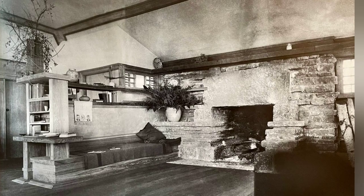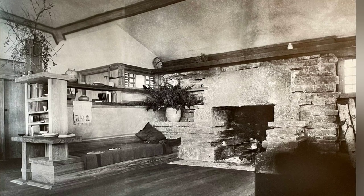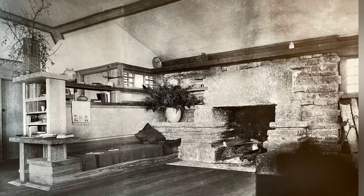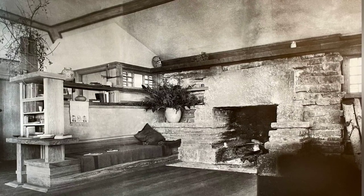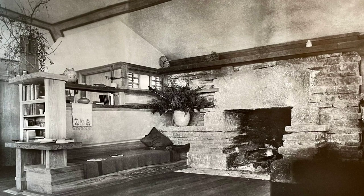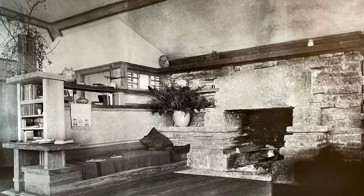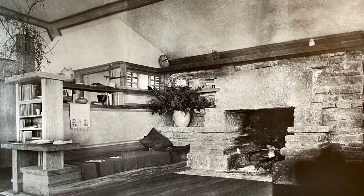As we step inside, the heart of Taliesin unfolds. The main residence, designed for Wright himself, features a living room, kitchen, three bedrooms, and two bathrooms. The living room, with windows wrapping around three sides, offers breathtaking views of the hillside, water garden, and distant hills. A stone-paved porch extends from the living room, blurring the line between indoor and outdoor living.